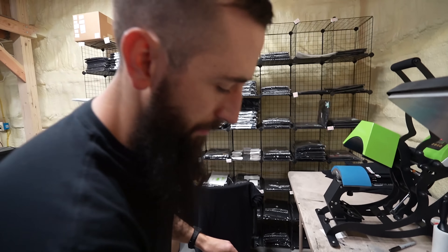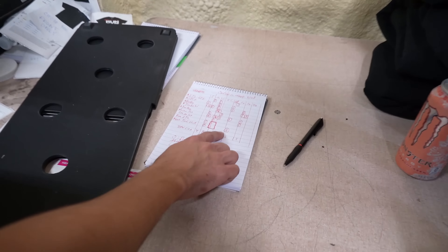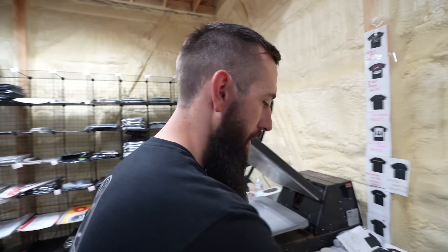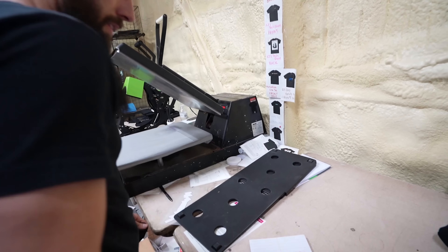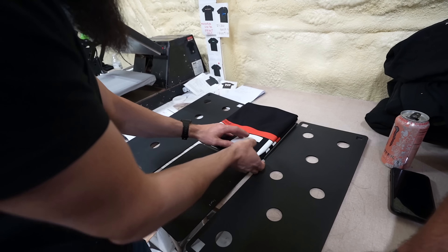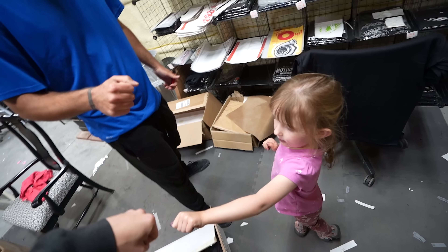And that's one that you peel hot — some of them off the press, some of them you peel cold. Missing one large Run 1JZ shirt, so now that's ready to go. You grab the little folder, fold it up, shove it in a bag, kick it out the door.